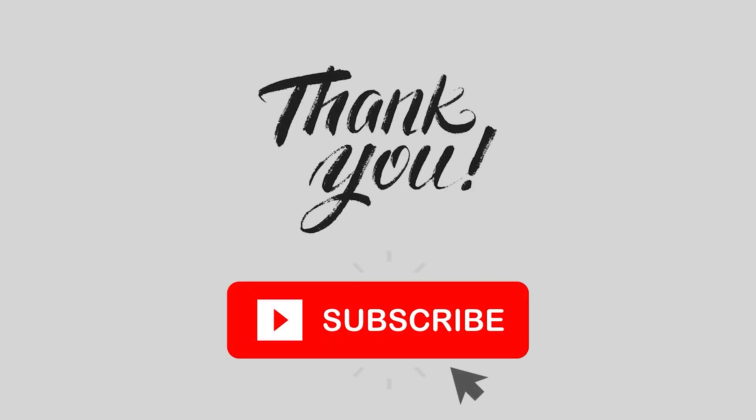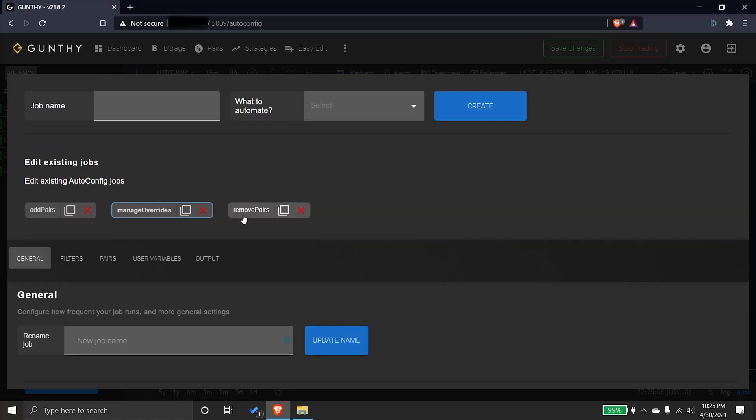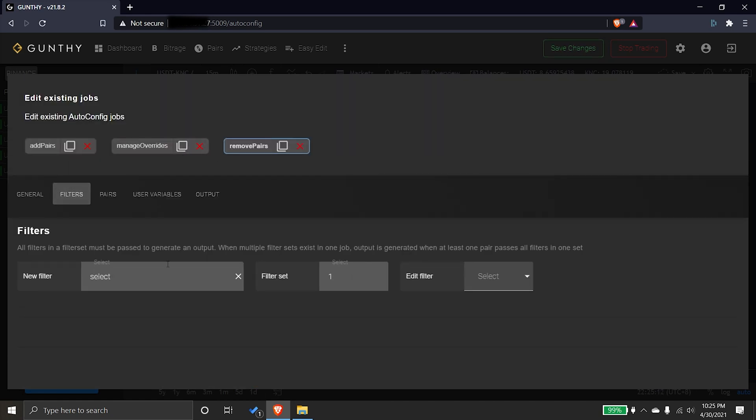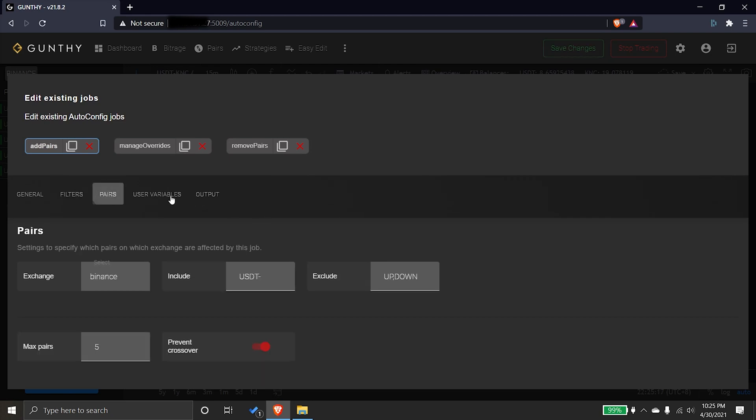Thank you for watching the video. Please don't forget to press like if you have learned something here. I'll be linking the essential resources again in the description — check it out. Take care, Kruth out.